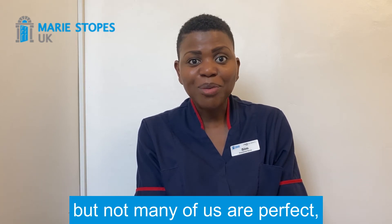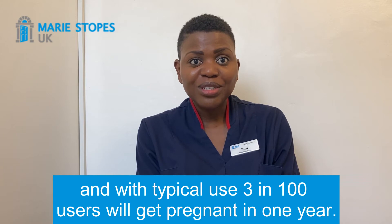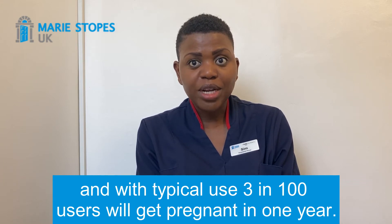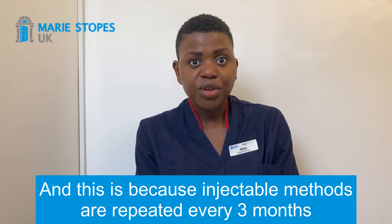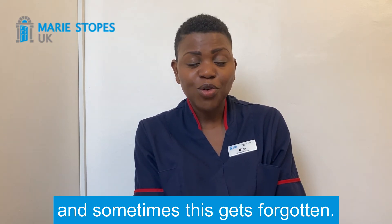But not many of us are perfect and with typical use three in 100 users will get pregnant in one year, and this is because injectable methods are repeated every three months and sometimes this gets forgotten.